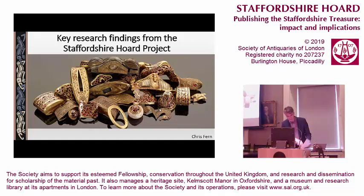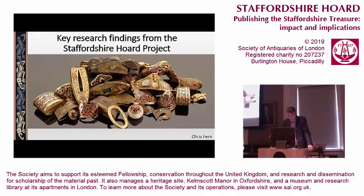Thank you, Tanya. Good morning, everyone. It's my pleasure today to kick off with the first paper, as it's been my great honour to have been part of the process of conserving and researching the amazing early Anglo-Saxon treasure that is the Staffordshire Hoard. In my short presentation today, I shall present some of the key findings from the last 10 years of the project.